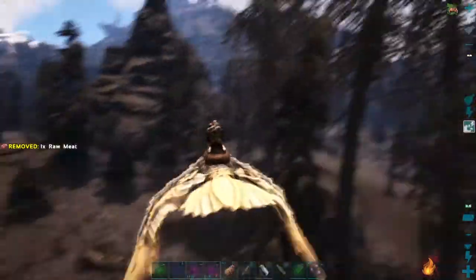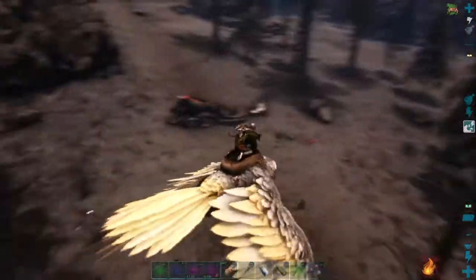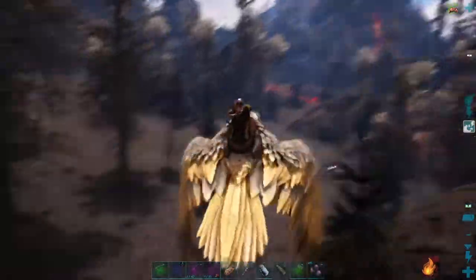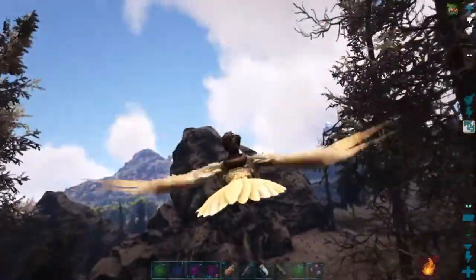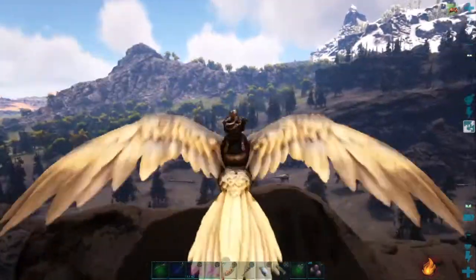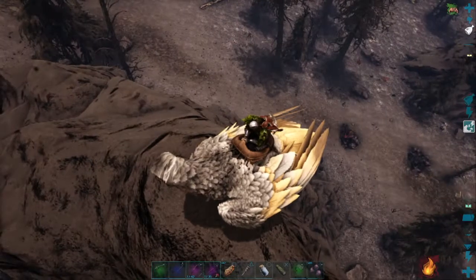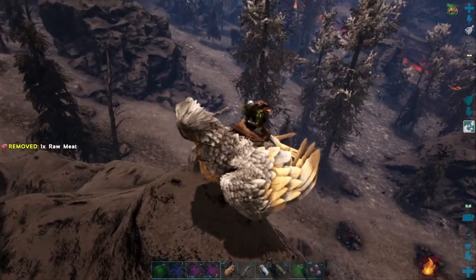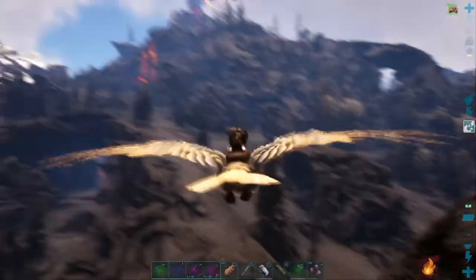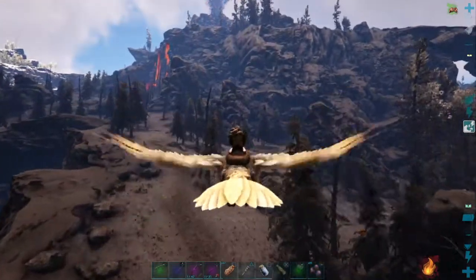Wow, those are Bascylus — low level, not very good. I've never tamed one of those. I am still burning up. Where did I see the mantises up here? I'd definitely seen some and killed some, got a whole bunch of polymer one day when I was up here. And I also got a dung beetle up here.